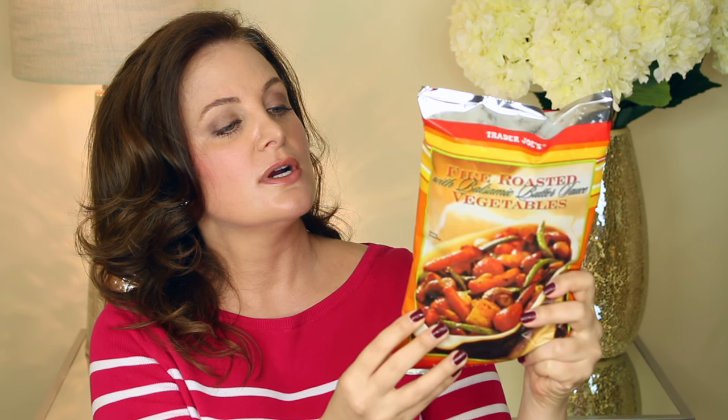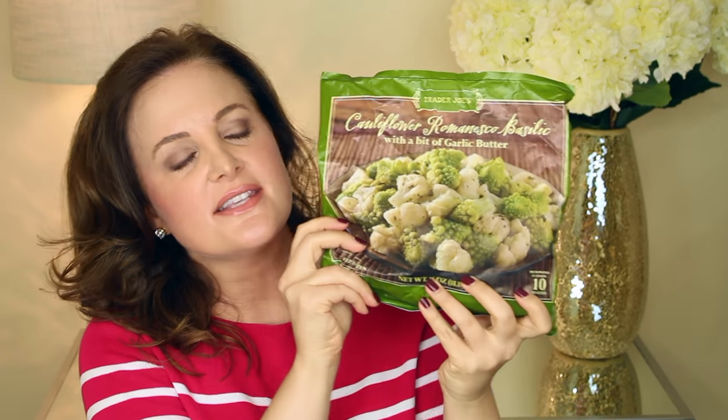Trader Joe's also does an awesome job with frozen vegetables. I like to buy their fancier frozen vegetables because it just completes the dinner and makes it a really nice experience. I got these fire roasted vegetables with balsamic butter sauce. It's got roasted red and yellow bell peppers, whole cherry tomatoes, baby carrots, haricots verts, onions, and whole mushrooms with a roasted garlic peppercorn spice-infused balsamic butter sauce. Doesn't that sound awesome?